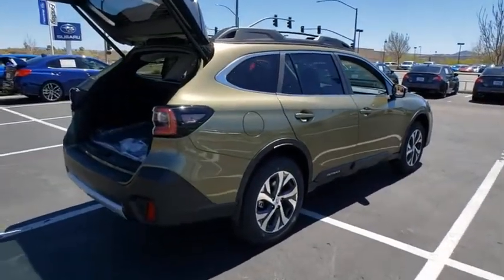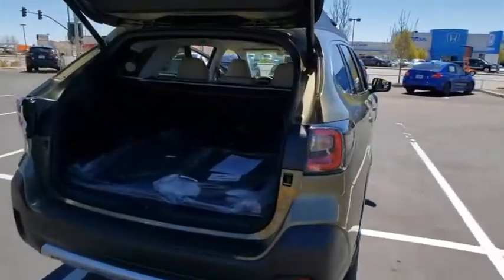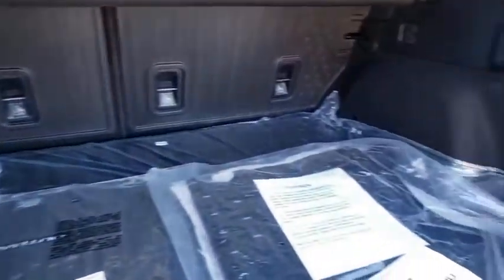Power liftgate, traction control, power passenger seat, dual airbags, power steering, four-wheel disc brakes, center armrest, rear window defroster, compass, electronic stability control.